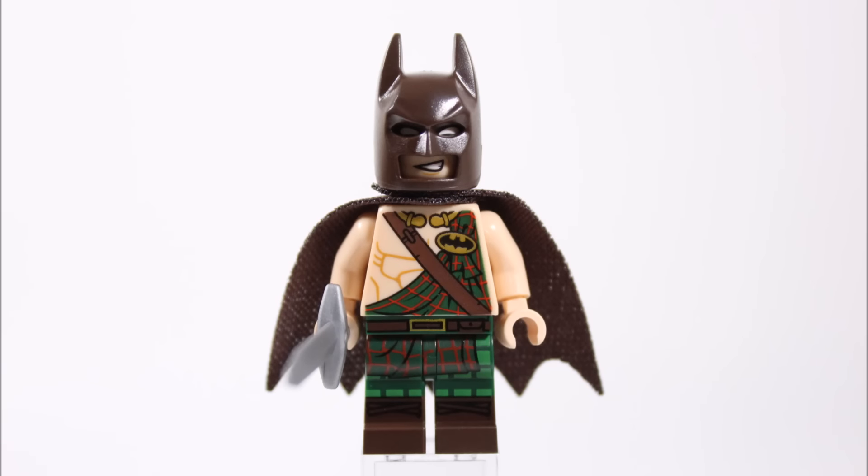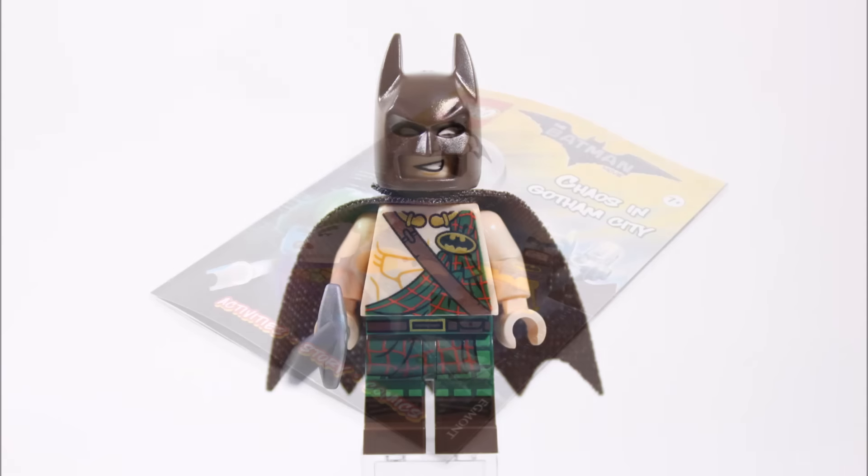So overall Tartan Batman is pretty much everything we want from a Scottish clan style bat suit with the detailed tartan cloth printed on his torso and legs, but it's also good to get the cowl and cape in a new color with sword.